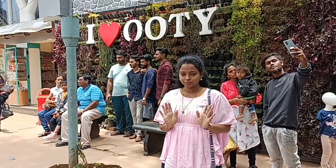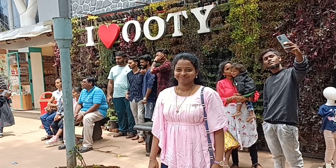Hi, hello everyone! Welcome back to our channel! Now we will see our Ooty vlog.